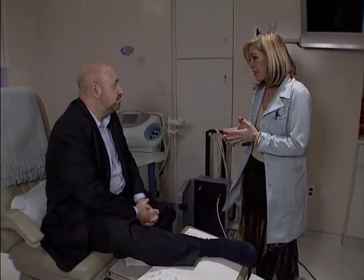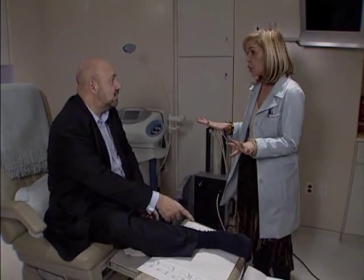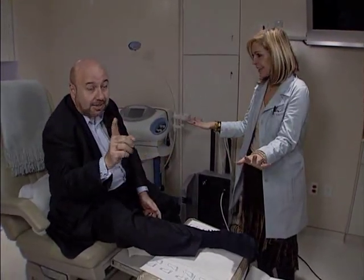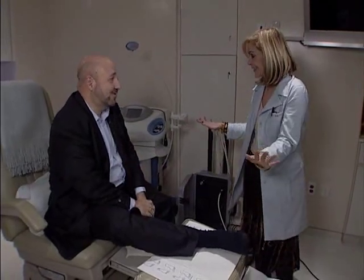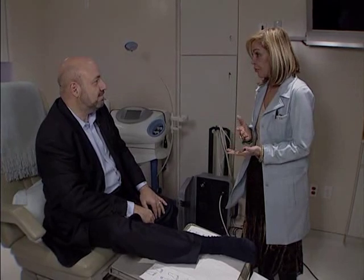Right here is a plantar fasciitis with inflammation and possible heel spur. And what we're going to do today is try something that's non-invasive — it's not going to cause any damage. No shots, no surgery.